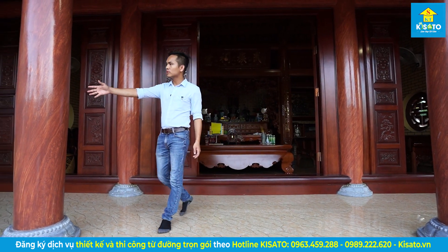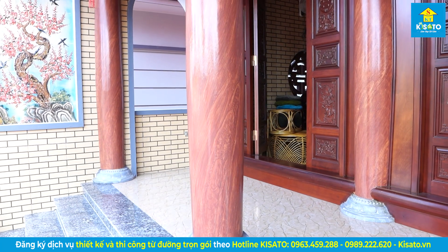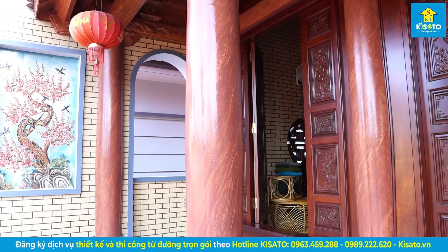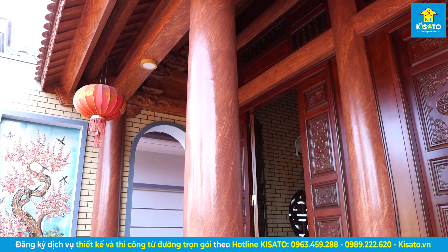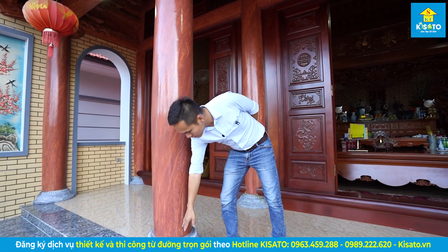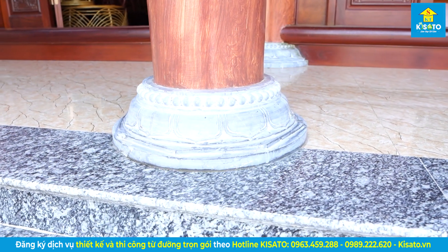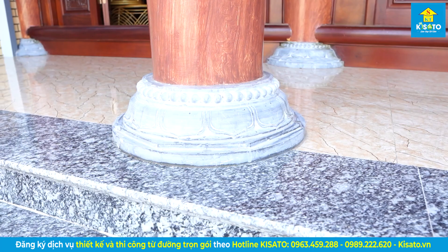Đây là những chi tiết cột hiên. Cột được thiết kế với dạng cột đồng đồng — dưới thì nhỏ, giữa phình to và ngọn thì thu lại. Đây là phần đế cột bằng đá tự nhiên đá xanh Thanh Hóa. Thiết kế rất tỉ mỉ, chi tiết, rất đẹp.